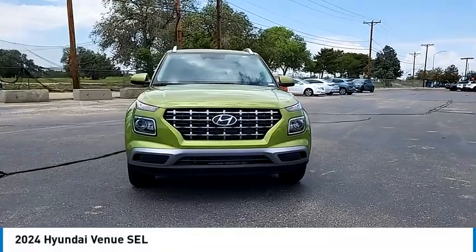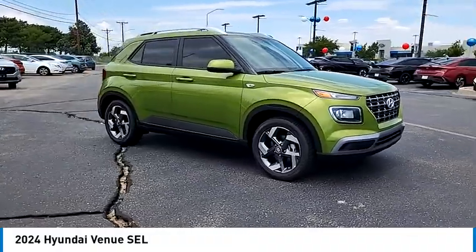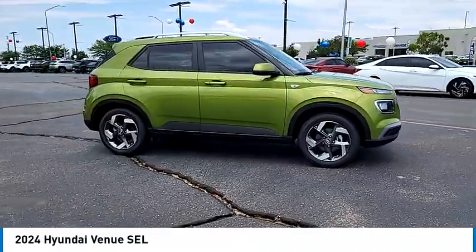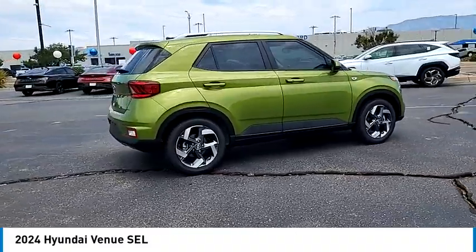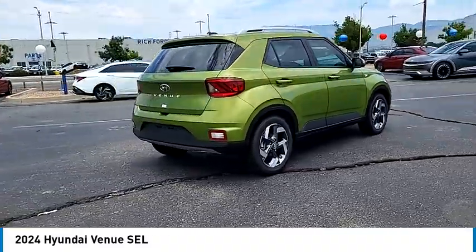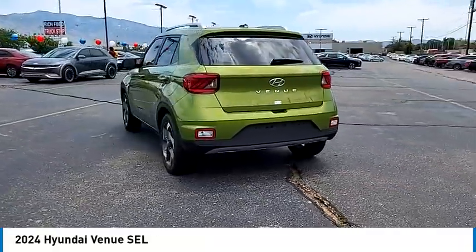Looking for the right vehicle? Check out the 2024 Venue. The Hyundai Venue is extremely practical and provides good cargo capacity for its compact size. Available technology features provide even more reason to give this vehicle a chance. Here are some of this vehicle's great options.